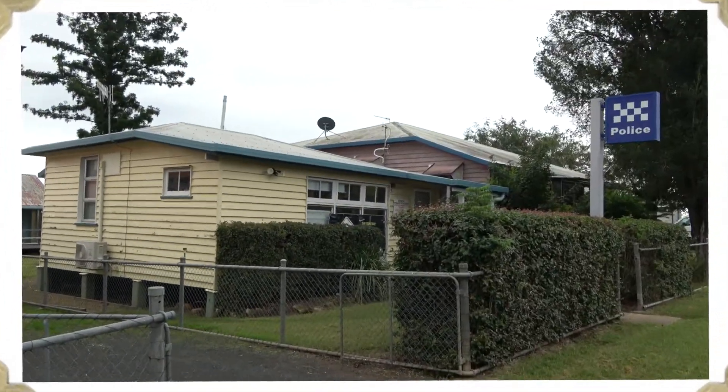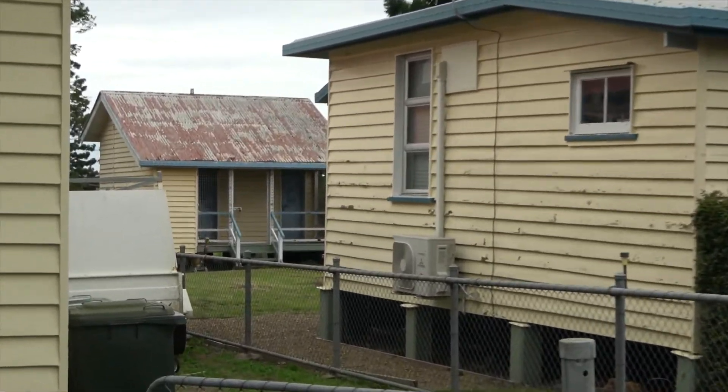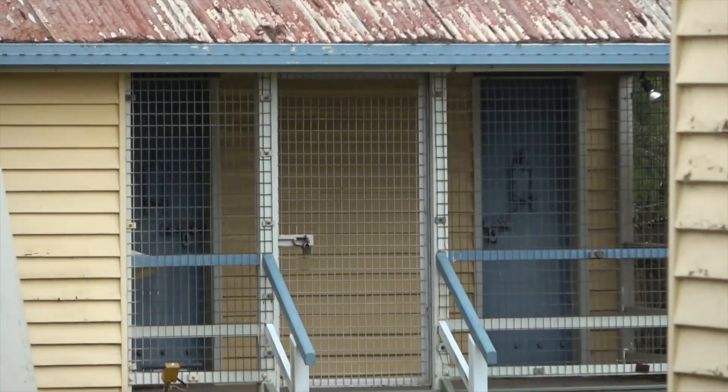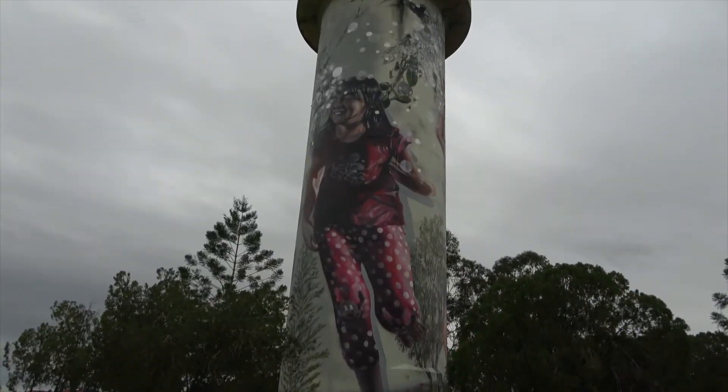Monto Police Station. But why I'm showing you this is — look out back. There's still the old lockup with steel doors.